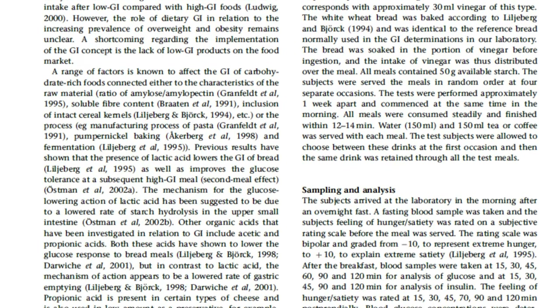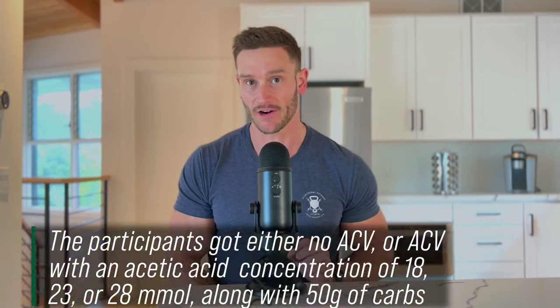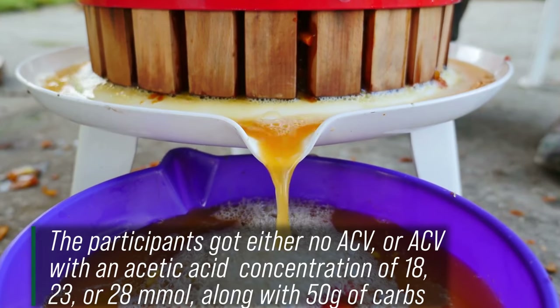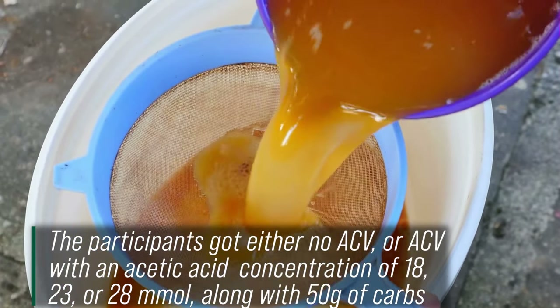This European Journal of Clinical Nutrition study took a look at two different groups: a control group that did not have apple cider vinegar, and then a group that had three different concentrations of apple cider vinegar — either 18 millimoles of acetic acid, 23 millimoles of acetic acid, or 28 millimoles of acetic acid.